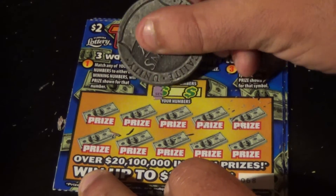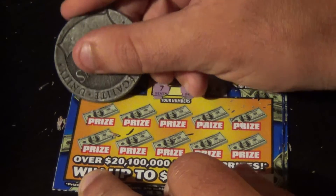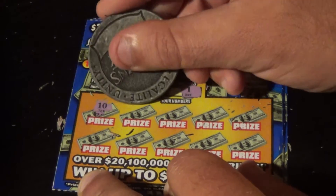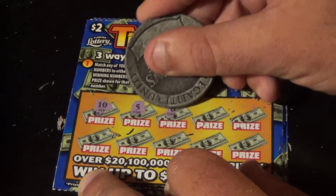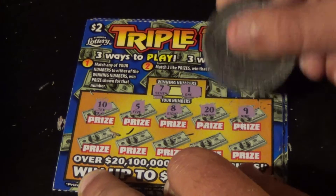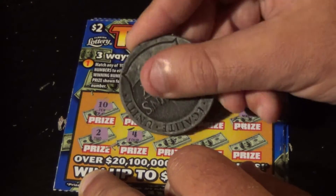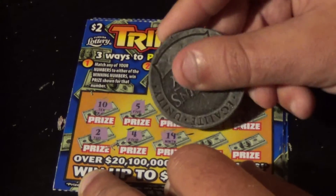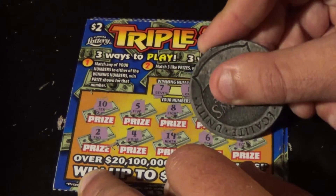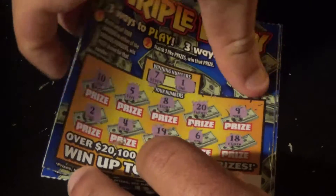Ticket 68 — winning numbers are 7 and 1. Numbers: 10, 5, 8, 20, 9, 2, 4, 19, 6, and 18. That is not a winner.